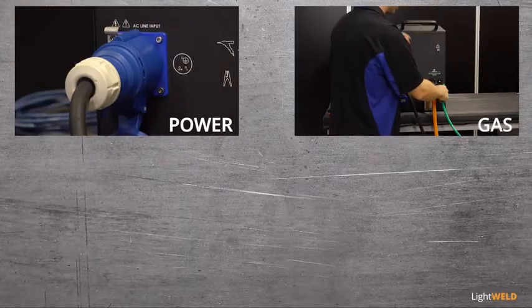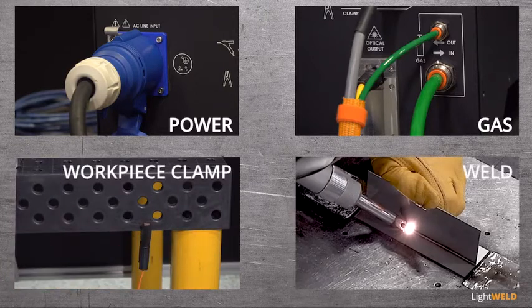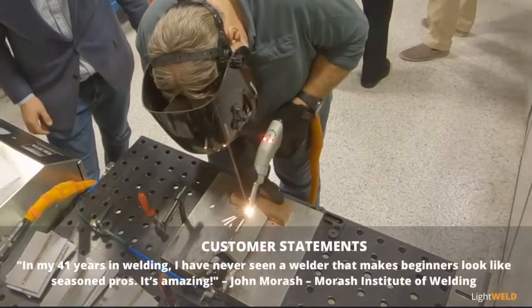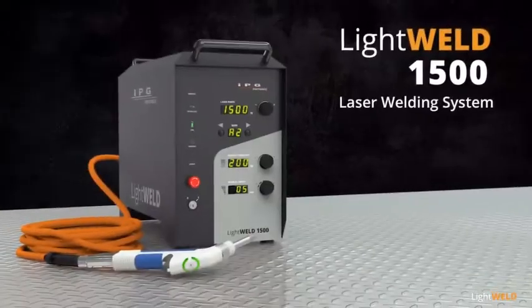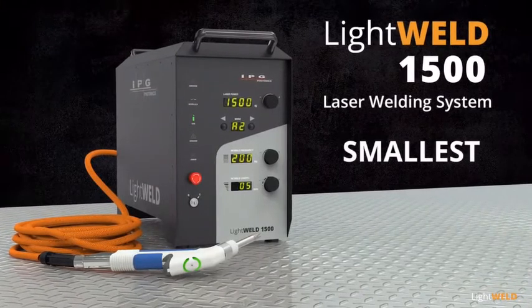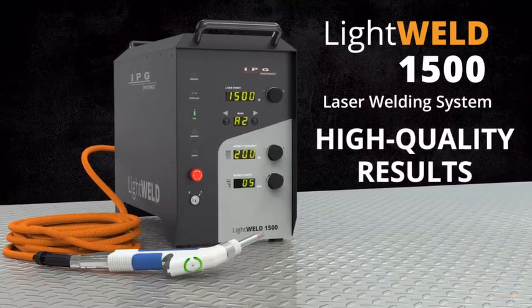Turnkey design and simple installation gets you up and running fast. Novice and seasoned operators can create high-quality welds quickly and consistently. In my 41 years of welding, I've never seen a welder that makes beginners look like seasoned pros — it's amazing. LightWeld 1500: the fastest, smallest, easy-to-learn laser welding system for consistent high-strength, high-quality welding.